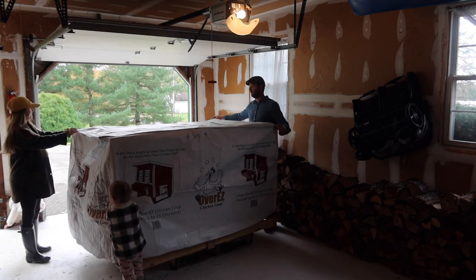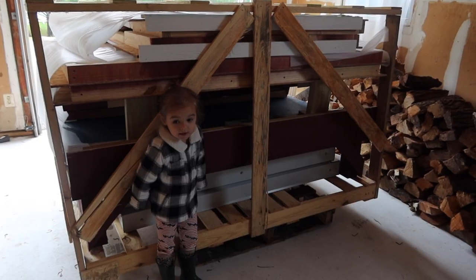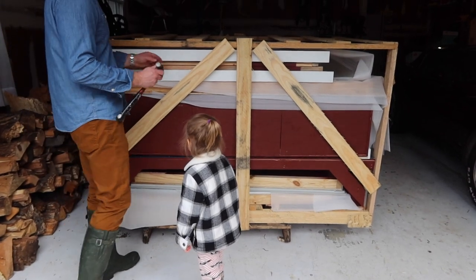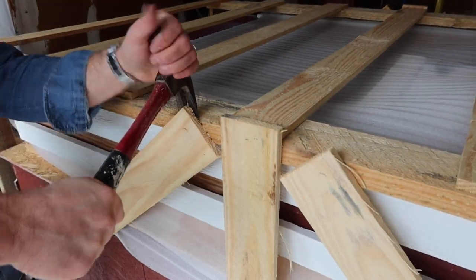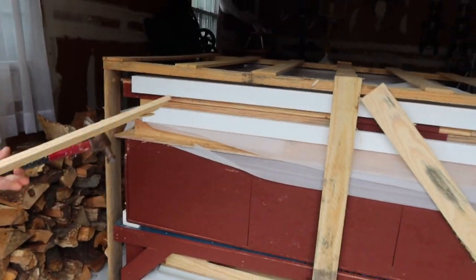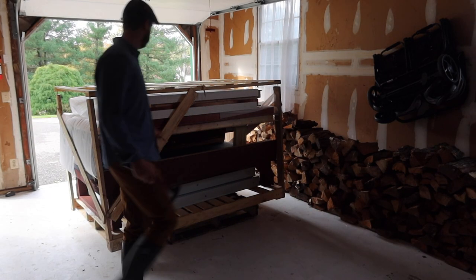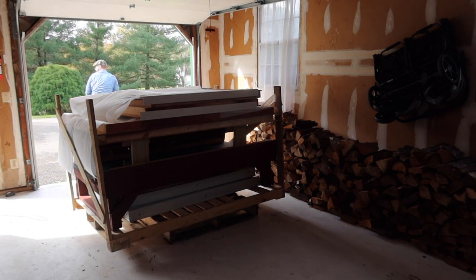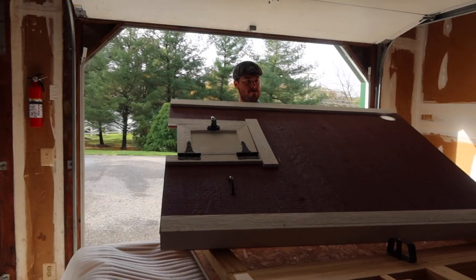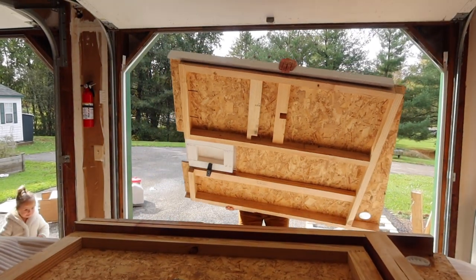The cover came off very easily. My husband and I were able to do it together in one action, and this is how it looks once you unveil it. My husband was able to take all of the plywood off just with a hammer, and the pieces were safe and secure inside. The pieces were pretty large in size and somewhat awkward to carry by yourself, but my husband was able to get the job done.